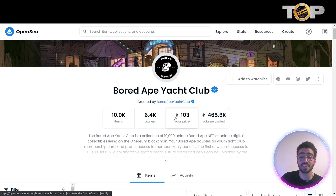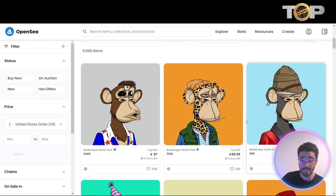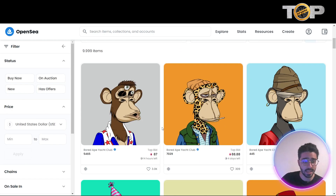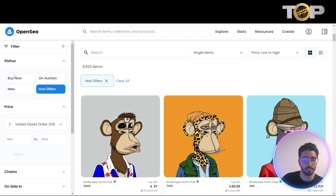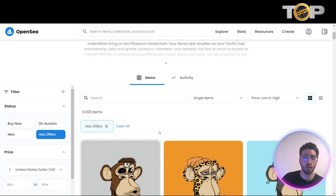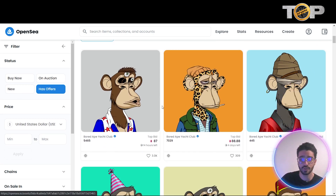The Bored Ape Yacht Club collection has 6,400 owners, a floor price of 103 Ethereum — so the floor price for one Bored Ape is 103 ETH — and a total volume traded of 465,000 ETH. Scrolling down, you can see different Bored Apes listed, with a top bid of 87 Ethereum. You can filter them by has offers, on auction, new, buy now, currency, min and max price, background, and more to help find the right NFT for you.